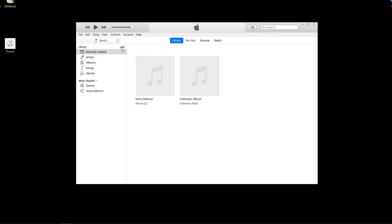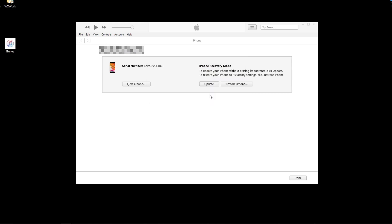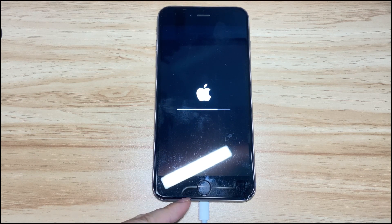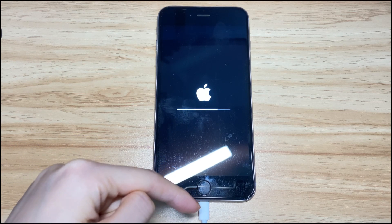Now, iTunes or Finder should pop up a message saying it detects an iPhone that's in problem. From the dialog box, click Update to get your iPhone 8 updated. It might take around 2 hours to download the iOS software package — please wait patiently. Once the download finishes, iTunes or Finder will install the latest iOS software on your iPhone 8 to replace the older one that causes the stuck white Apple logo. You will see the Apple logo on your iPhone 8 screen again with a progress bar. Keep your device connected to the computer until it restarts.